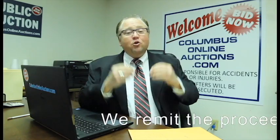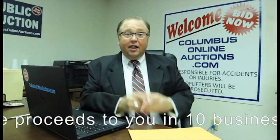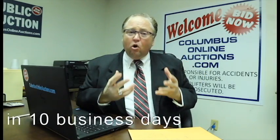The final step: we pay you within 10 business days. That money is yours. We don't believe in holding it for 30, 60, or 90 days in escrow. We're going to get that money back to you in 10 days so you can get on with your business. Thanks for being here. Kevin Burchett, Auctioneer.